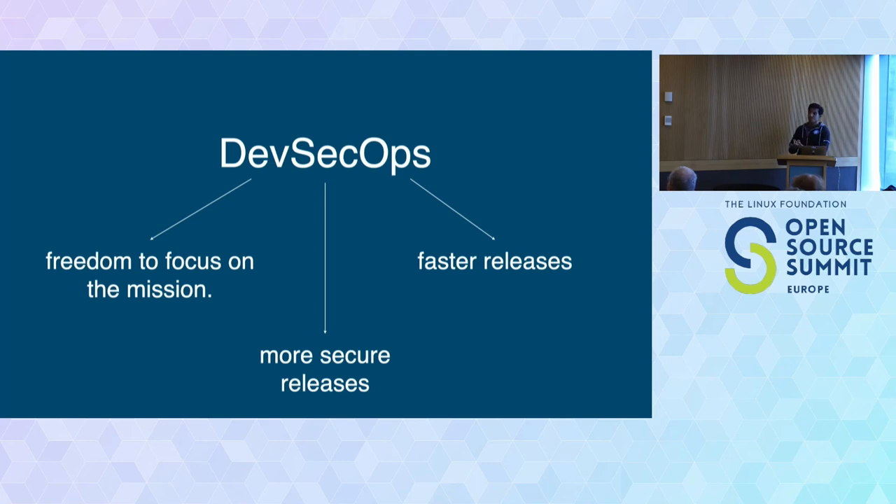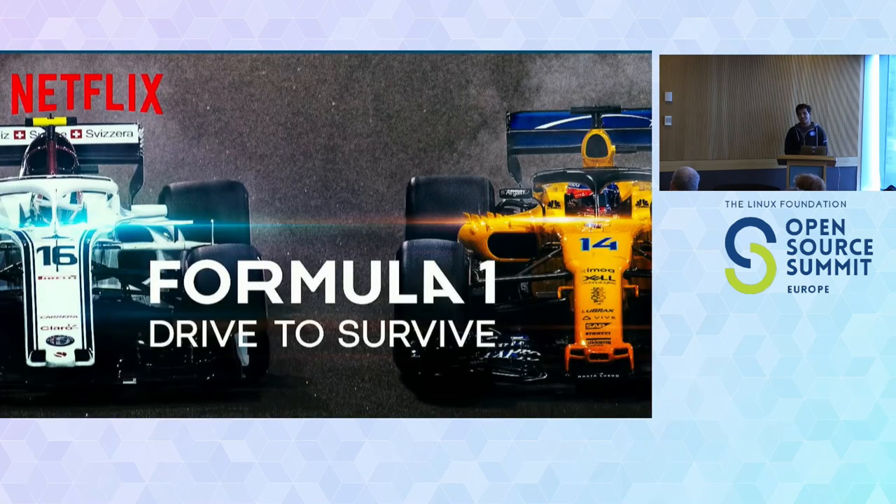You may have figured it out by now — this talk is going to be about Formula One. How many of you watched Formula One Drive to Survive? Quite a crowd! Drive to Survive is a Netflix documentary series that tells the behind-the-scenes of Formula One in a dramatic way. It keeps the suspense and adrenaline very high, but it's really cool.